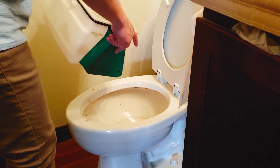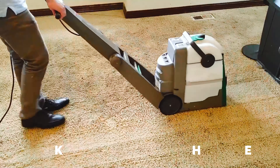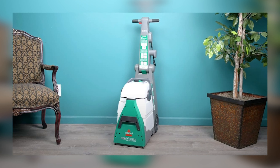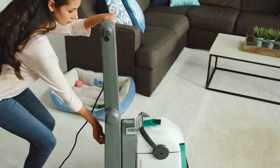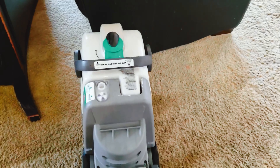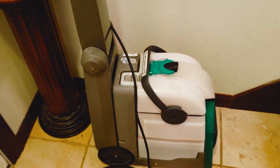Fear not — it comes equipped with a 9-foot hose attachment that lets you reach those pesky stairs, tight corners, and even your couch cushions. If you find yourself renting heavy-duty cleaners often, consider this your official excuse to splurge on the Bissell Big Green. Ideal for big open spaces with carpets hungry for a deep clean and homes with pets or tiny humans who love making messes.